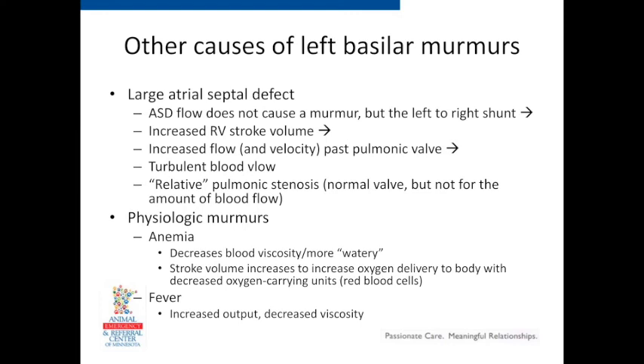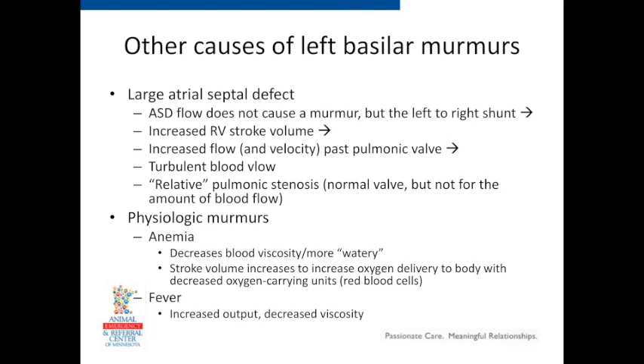Other causes of basilar murmurs include anemia and fever, which we already discussed. Atrial septal defects — if large — usually don't produce audible flow through the ASD itself, but for left-to-right shunting ASDs, the extra blood goes through the right heart past the pulmonary artery. The pulmonic valve may be normal but not adequate for that amount of extra blood flow, causing a relative stenosis — blood goes faster and we get a murmur just from the extra volume. Not common.